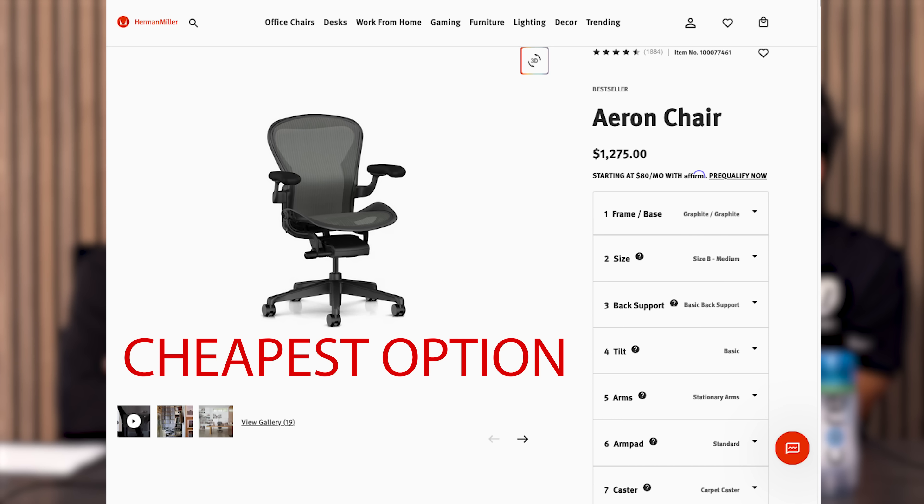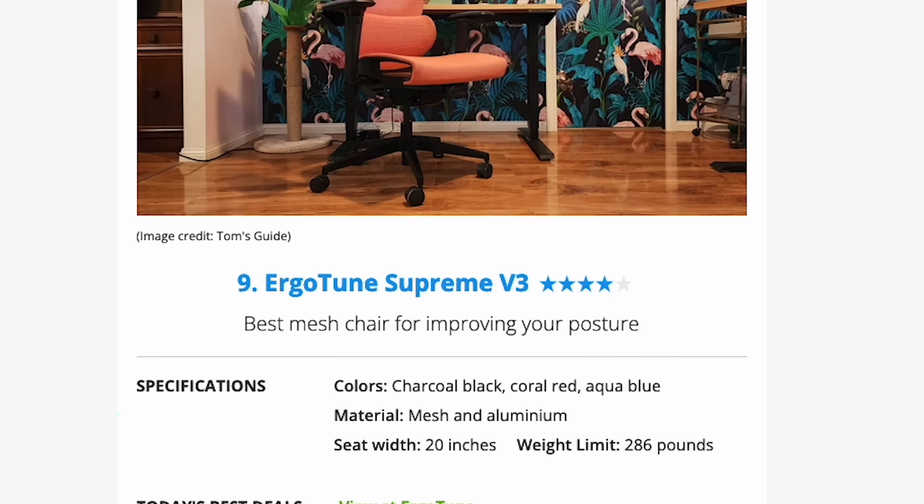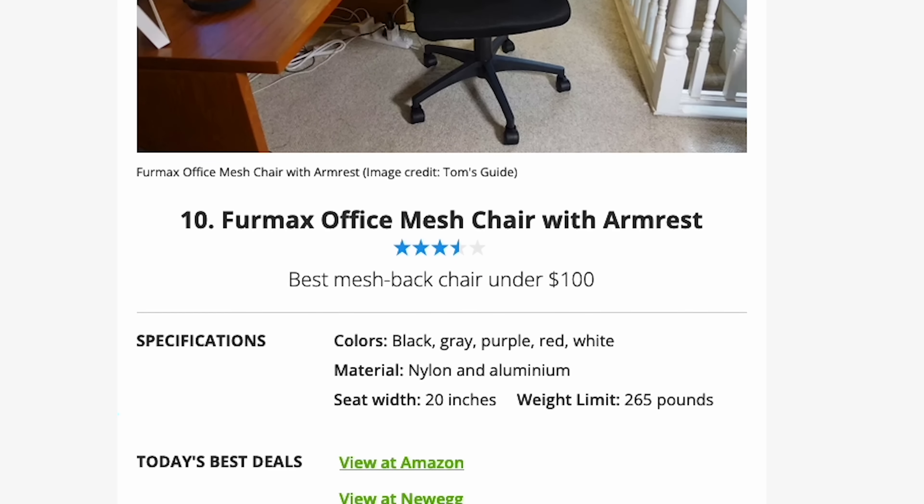The other part: at $900, this is similarly priced to an Aeron — but a loaded Aeron is $1,800, so they're not even close. There are a few other picks in here — the ErgoTune Supreme V3 and an Armmax Office Chair — these are just more random picks to try to get you to click. It just feels like another list where they're kind of veering out of their lane and should probably stick to the tech stuff.